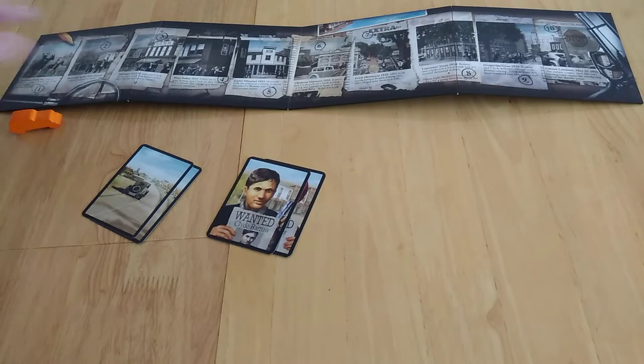I'll let you read the cards when you get a chance to play the game yourself. You can see over here it's Kansas, Texas or Kaufman, Texas — in 1932, after a bungled robbery, Bonnie and Clyde tried to escape by riding mules across farmland.